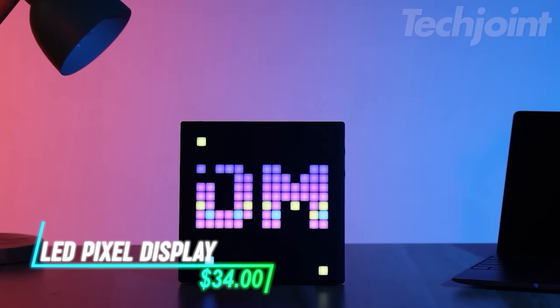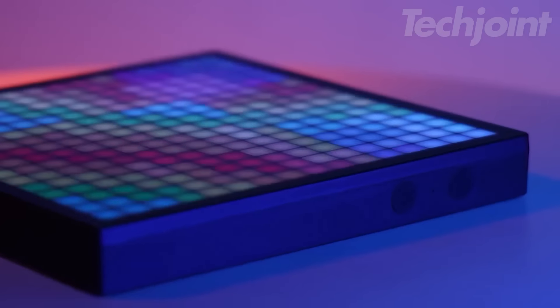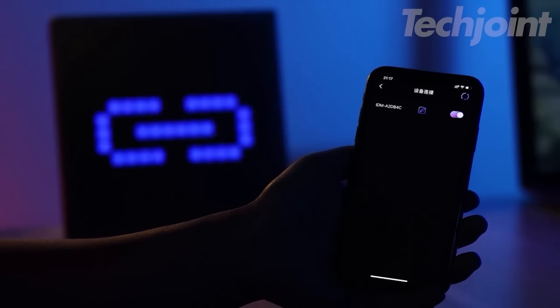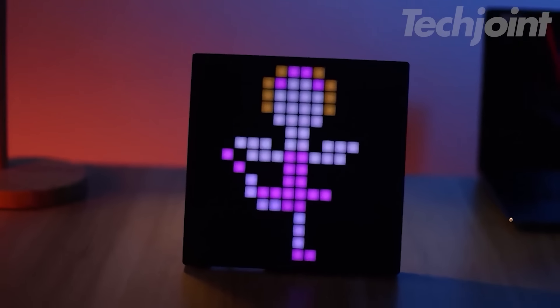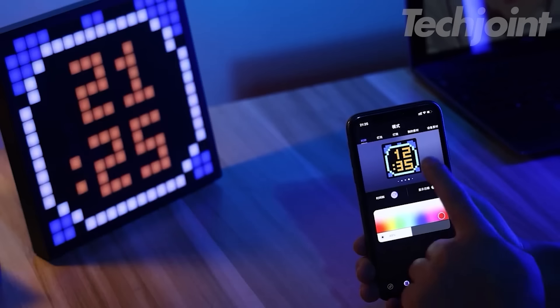This is an LED pixel display featuring a 32 by 32 LED panel that allows you to create and showcase pixel art. You can easily control it via an app, making it simple to design and display custom text, patterns, and animations. The interactive nature of this display lets you unleash your creativity, whether for personal projects or decorative purposes.